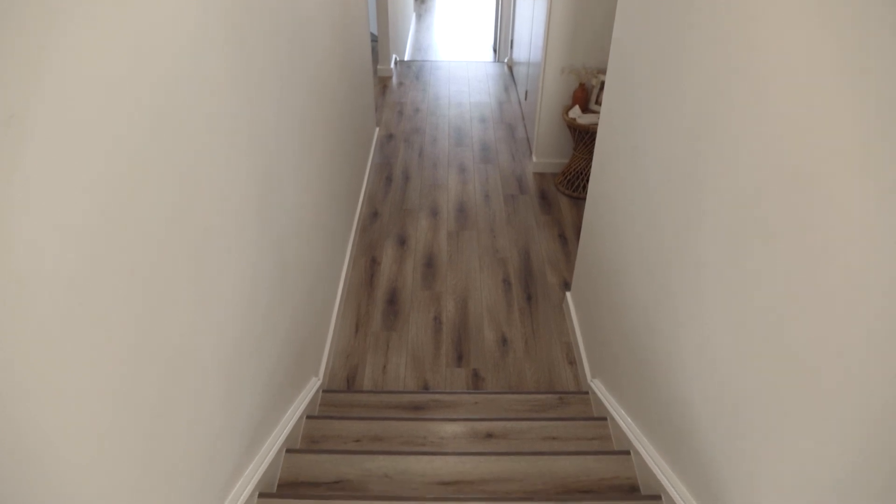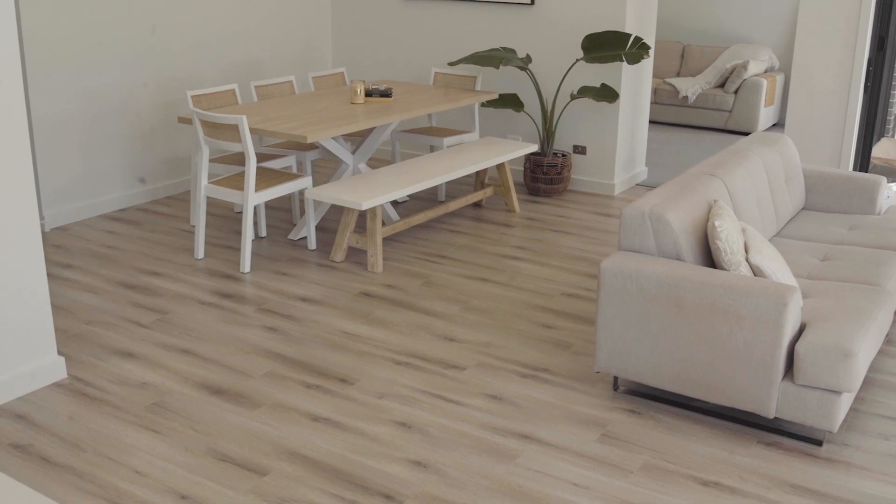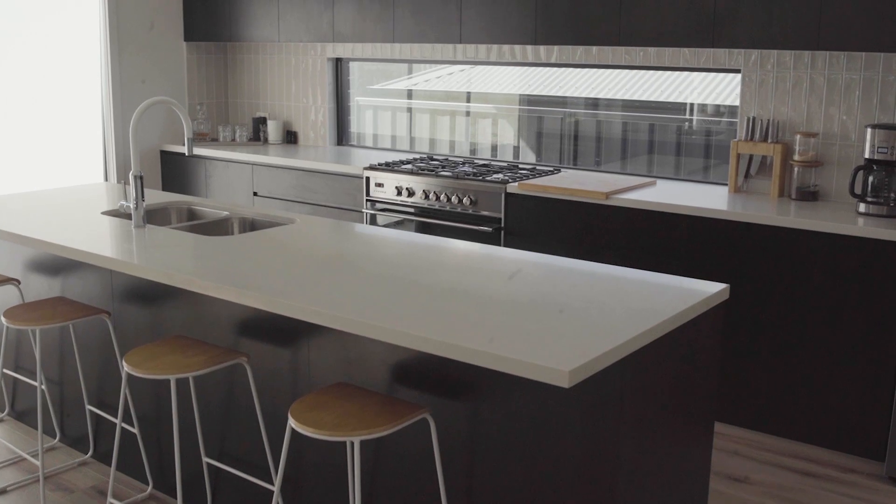This incredible home offers four bedrooms, a double garage, a main bathroom, an ensuite to the master bedroom, and an incredible open-plan living dining kitchen area.